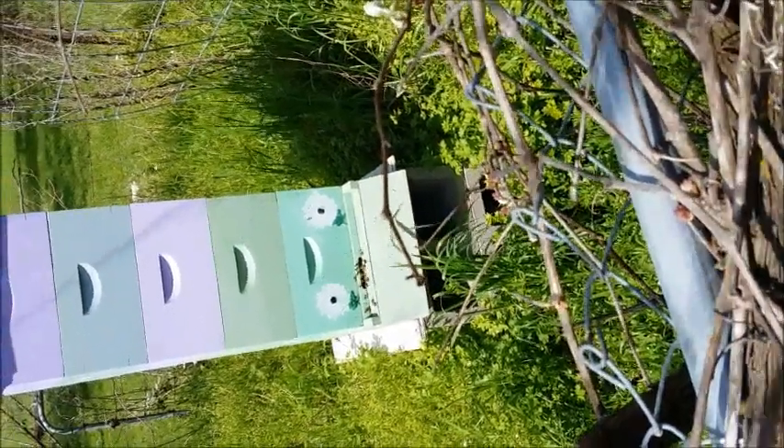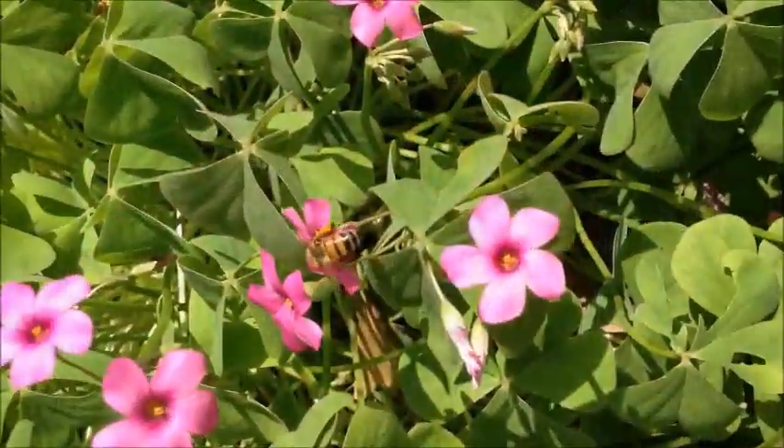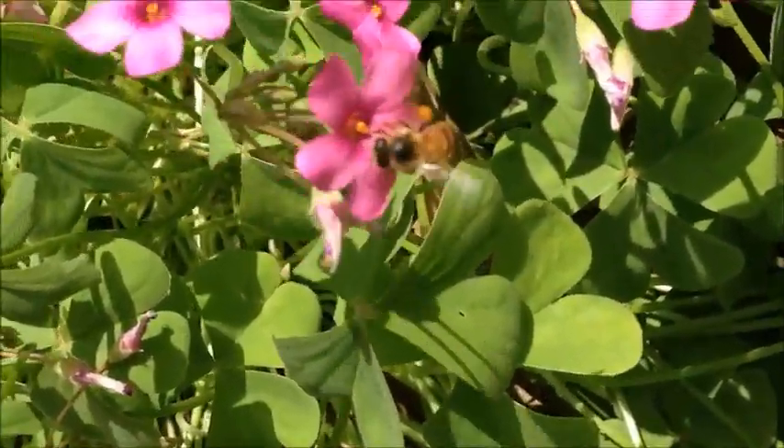Nectar is sucked up through the tongue or proboscis and stored in the honey crop until it can be unloaded at the hive. Collected nectar is processed and evaporated, which turns it into honey, the main food source for adult bees.